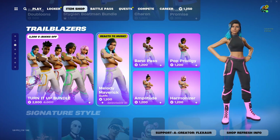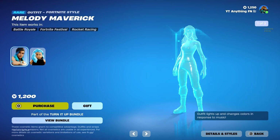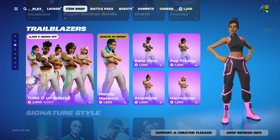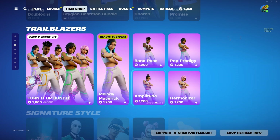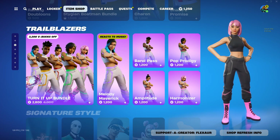We got the Turning Up Bundle. Wow, that's quite a sale. Maverick, Band Pass, Pop Prodigy, Amplitude, Ammonize — they're okay skins. If you want them, they just look like the old default skins, so they just have changed clothes.